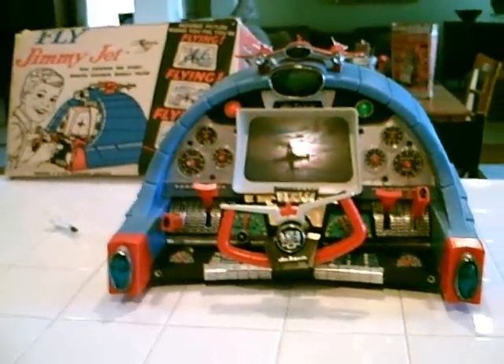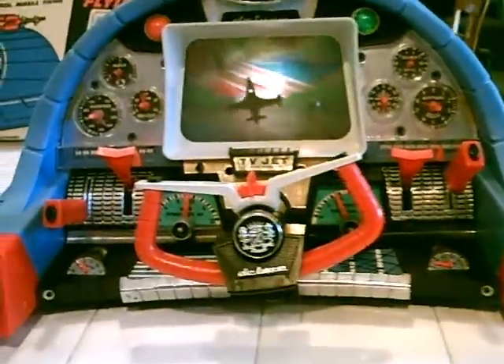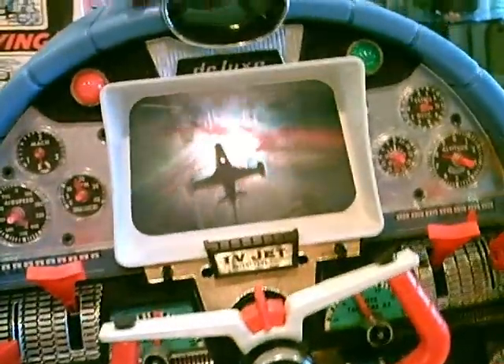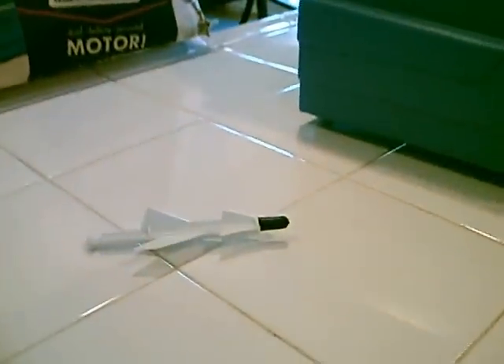All right, folks, what we have here is an early 60s vintage Jimmy Jet with its original box. This toy is in excellent condition, 100% working, and I would say hardly even a scratch on it. All the graphics are clear, still great color, all the dials are intact. This one has the battery door, the cardboard back — everything complete.